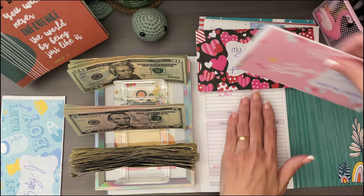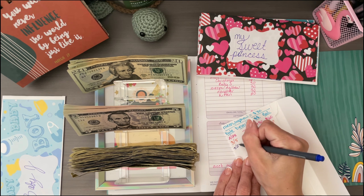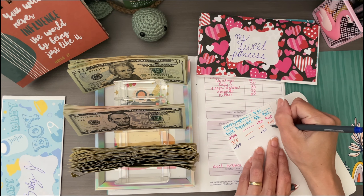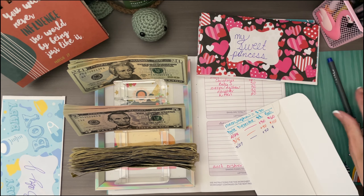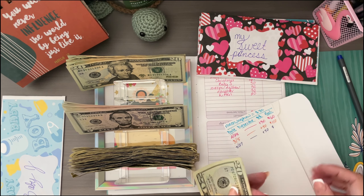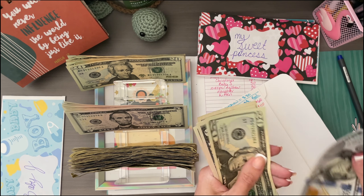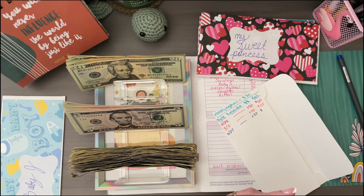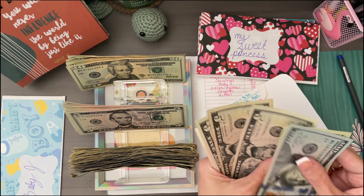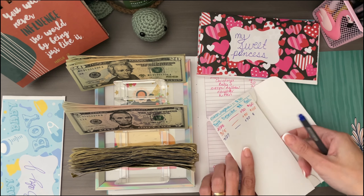My nieces and nephew — I need to add $30. Let's add the $30 and then we can count. These fives are horrible — let me separate them so I'm not struggling next time. $120, $25, $30, $35, $40 — so it's at $140, which is exactly what it should be.